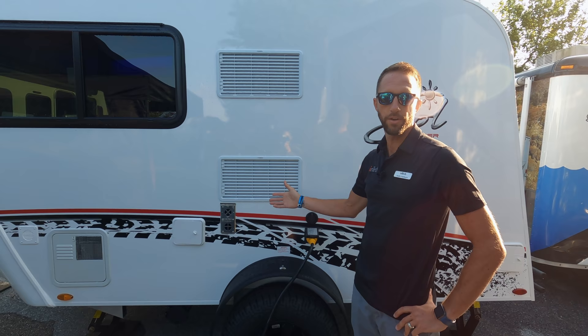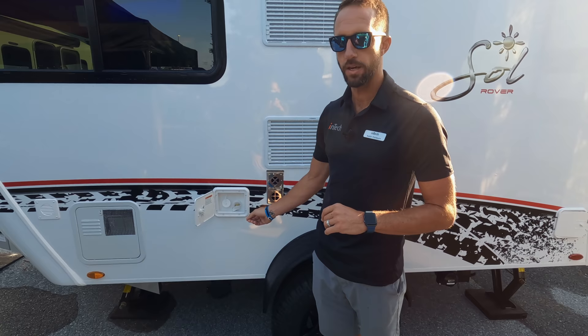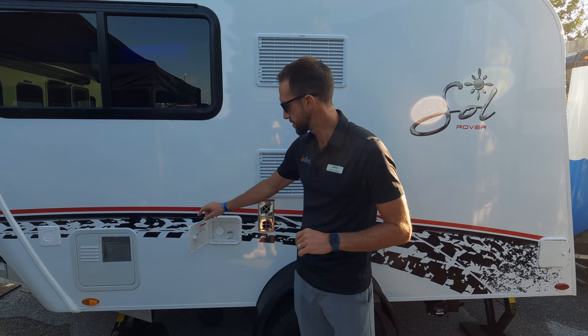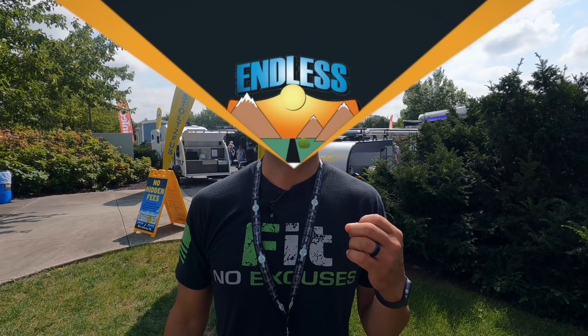There's also a Zamp plug wired directly to your battery from the factory, so if you get a briefcase solar system it connects right in. On this side you'll also see the refrigerator vents — that's a three-way refrigerator running off propane, shore power, or battery. Here's your water fill for the 30-gallon fresh water tank, plus city water hookup. The water heater is a six-gallon unit that runs on electric or gas, so whether you're boondocking or hooked up to power you're covered.